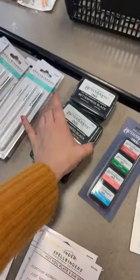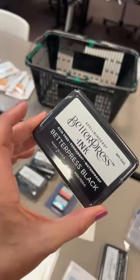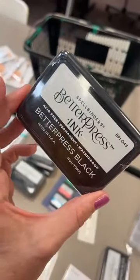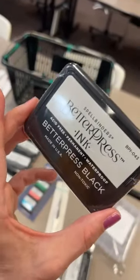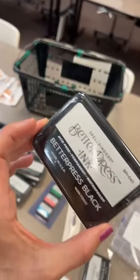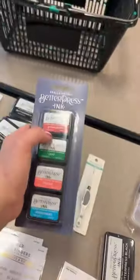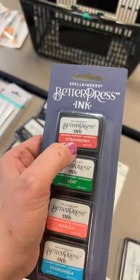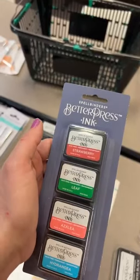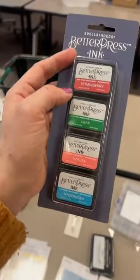They are also doing a blank pad, but they will not be doing every color in full size — they do have refills for every color. So if you want to use the Buffalo Plaid in a specific color, like strawberry, just tell me and I can order a strawberry reinker and a blank pad. Our next item is a little ink set — Spellbinders does their inks in little four packs. This set here is called Flower Garden, and it's been restocked.